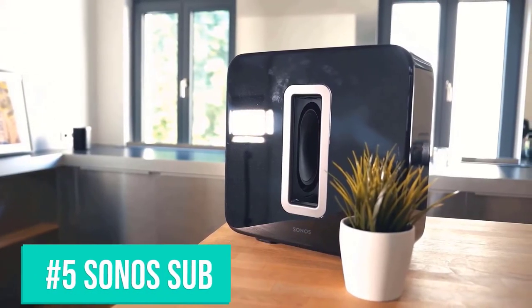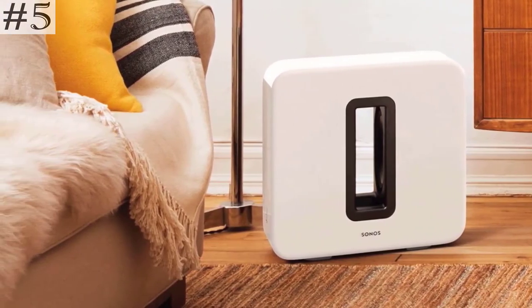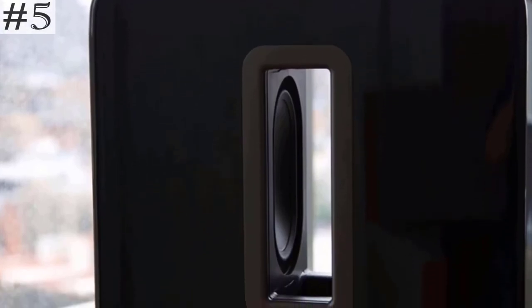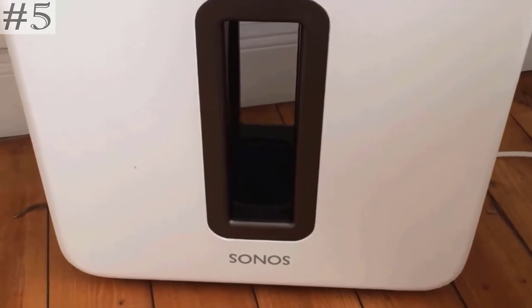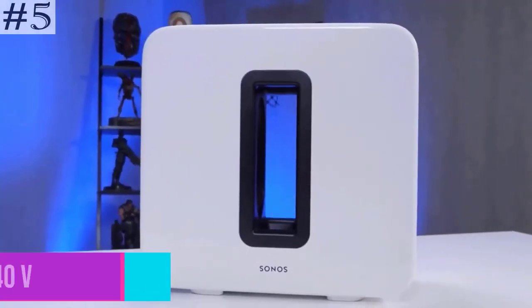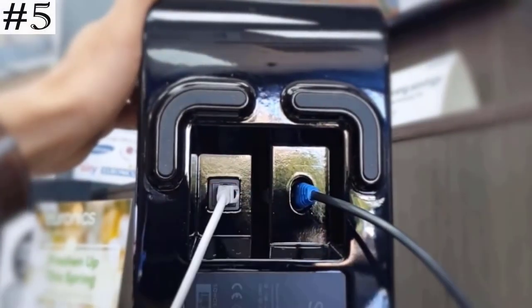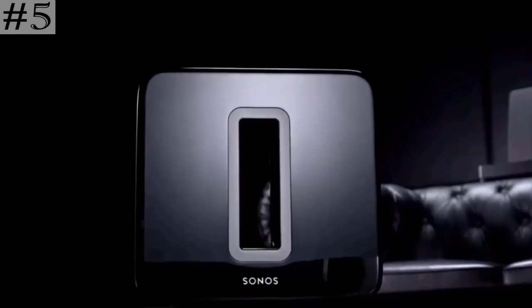The last one on the list, Sonos Sub, is the wireless subwoofer for deep bass. Hear and feel the difference when you wirelessly connect Sub to your Sonos system. Stand it upright, place it on its side, or tuck it under the couch. Experience pure bass with zero buzz, rattle, or vibration. Power supply is auto-switching 100–240V, 50–60 Hz AC universal input. Pair with Sonos Beam, Playbar, or Playbase for incredible home theater, and add rear surrounds for immersive sound.